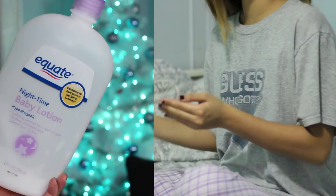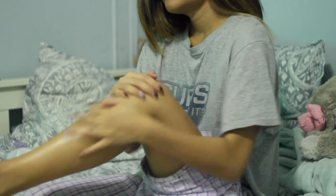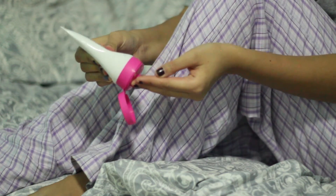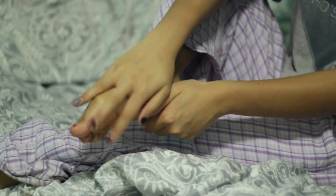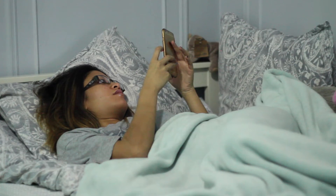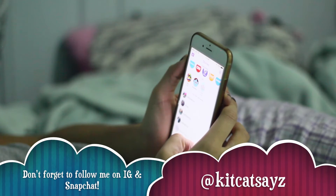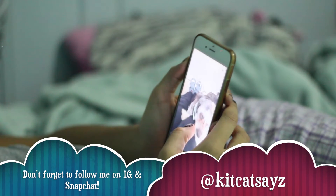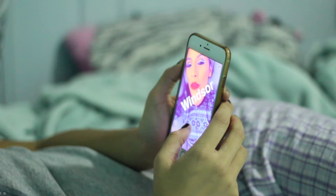Before I go to bed I must moisturize, especially since it's winter here in New York. I use a regular moisturizer from Walmart. For my feet, since they get super cracked, I like using the June Jacobs Rapid Repair Healing Cream. Then I prep for bed and I'm usually on my phone for about an hour on Snapchat and Instagram.